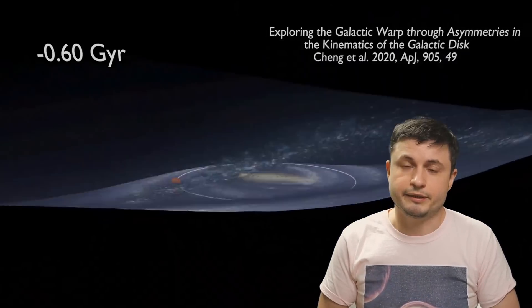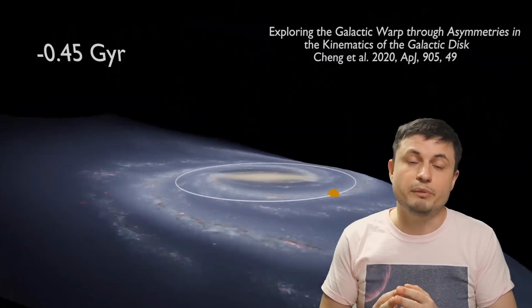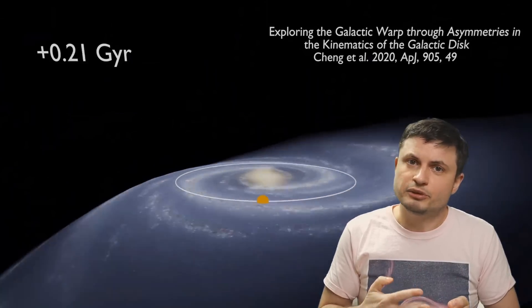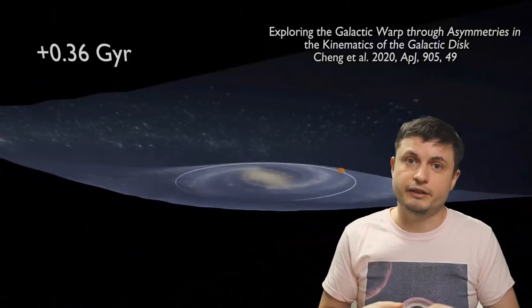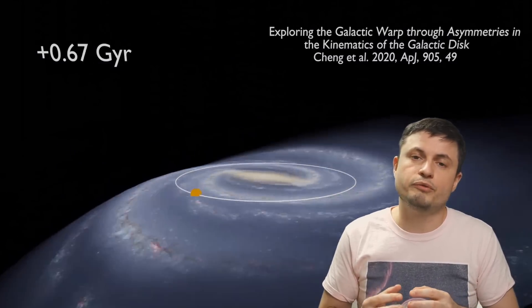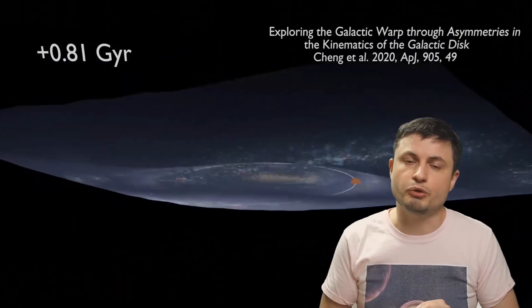Every 440 million years, the warp moves around the Milky Way, which is roughly double the amount of time it takes for the solar system to move across the galaxy. This means that the warp moves a little bit slower than the typical motion of a star, which also implies that the stars go through the warp — most likely going above and below the galactic plane — and then return back to their normal motion when they leave the warp behind, because the stars do seem to move faster than the warp.